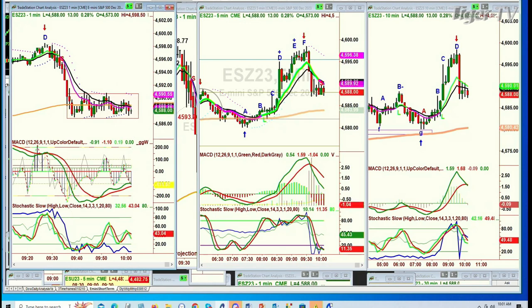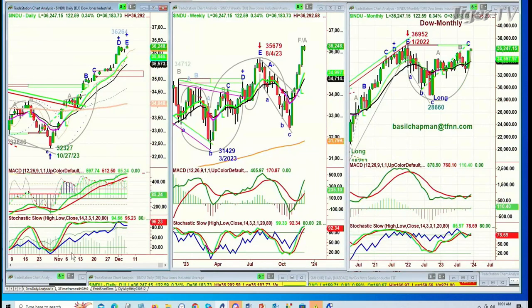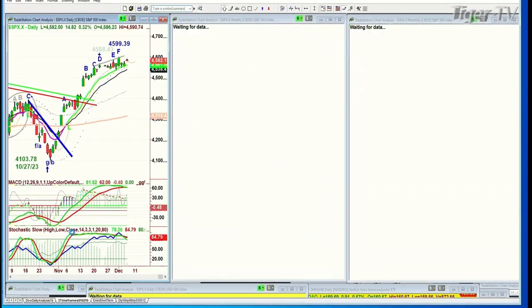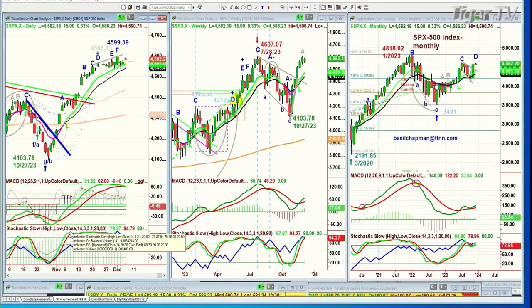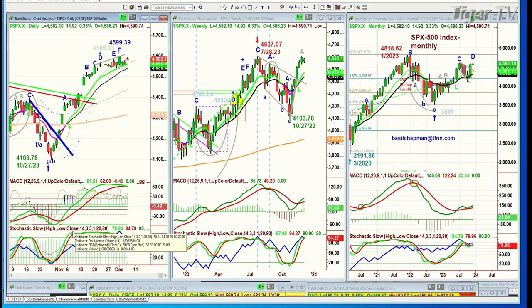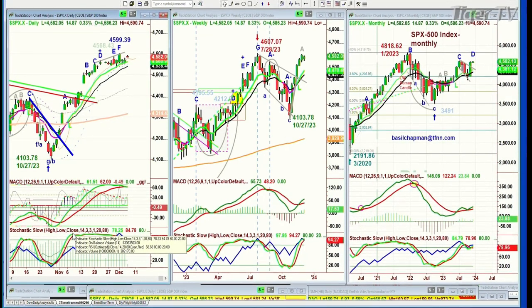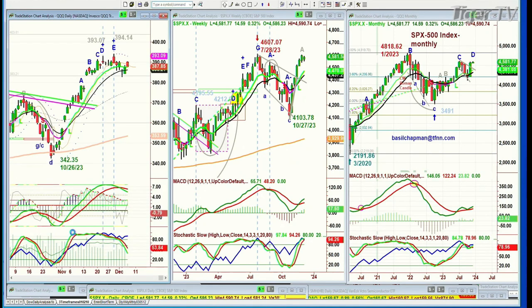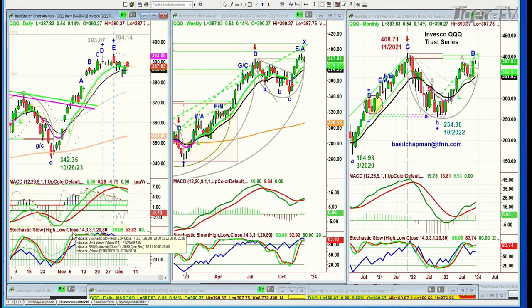Or is there going to be a spike back to retest the highs? I think that was a little bit of a fake-out to the upside. Why? The Dow just made a new recovery high in leg E. The S&P has been lagging a little bit and hasn't gone above the 45.99, 39 high of a few days ago. At 45.82, it's up 14 — that's pretty good action. But the QQQ is trading red right now, even though it's up 54 cents at 387. It's kind of struggling.